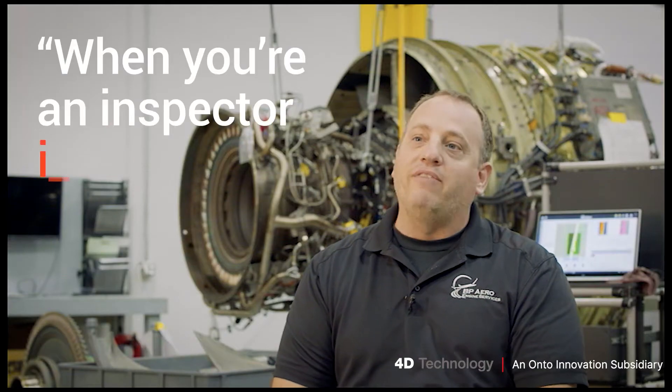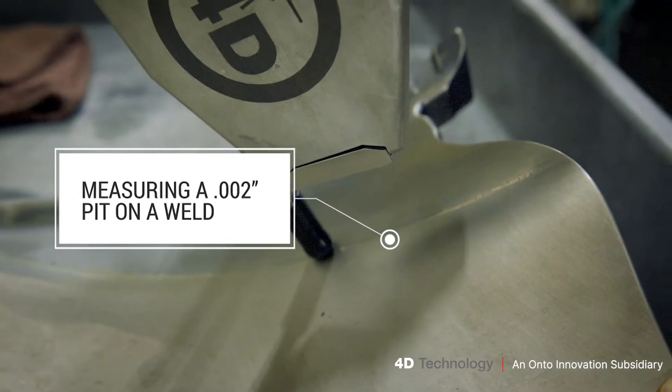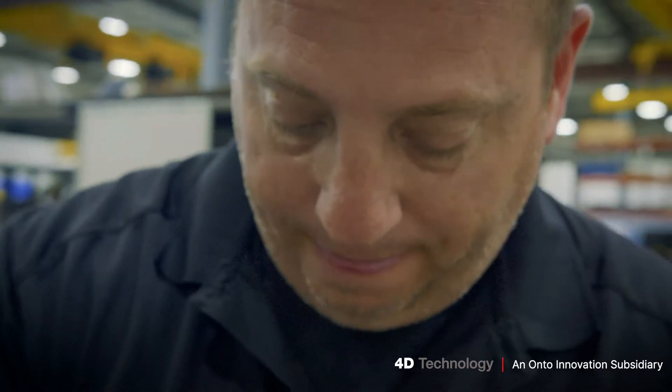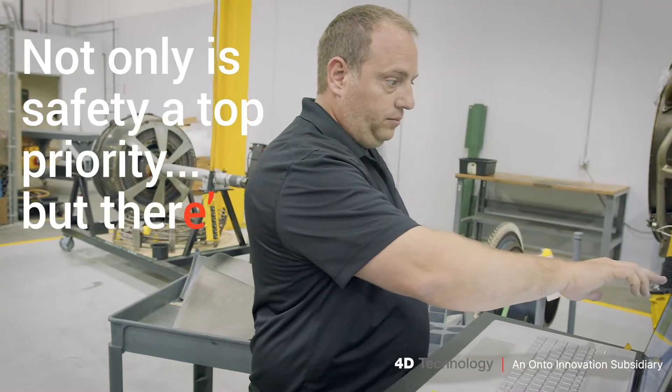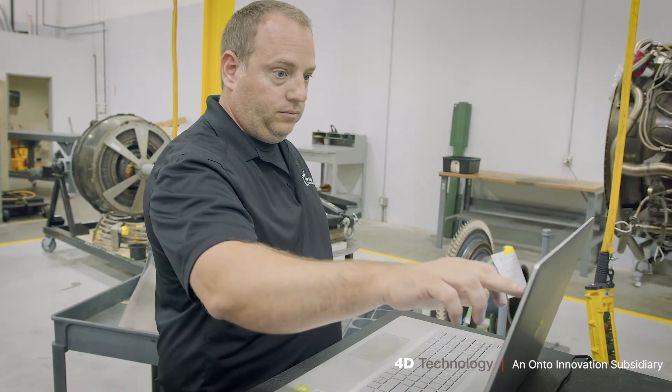When you're an inspector in aviation, you have a lot of responsibility on you — making the right call, making an accurate call — because not only is safety always the top priority in aviation, but there's a money aspect to it too. You want to save as much money as you can for the customer.